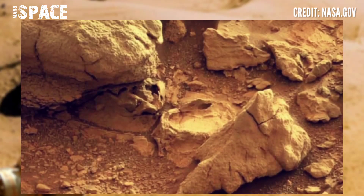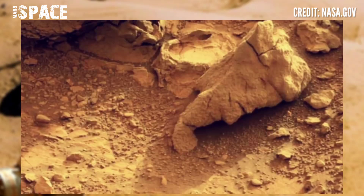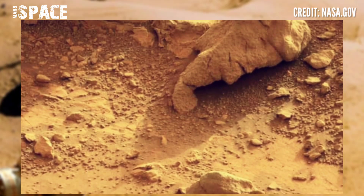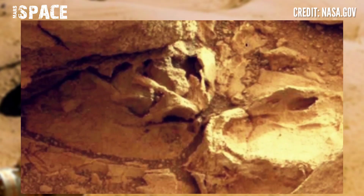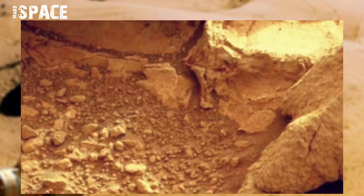And here is another area with mysterious rocky shapes, like ancient clues of Martian water. Here you can see ancient layers and structures of water. These rocky shapes are showing that once Mars was filled with water.